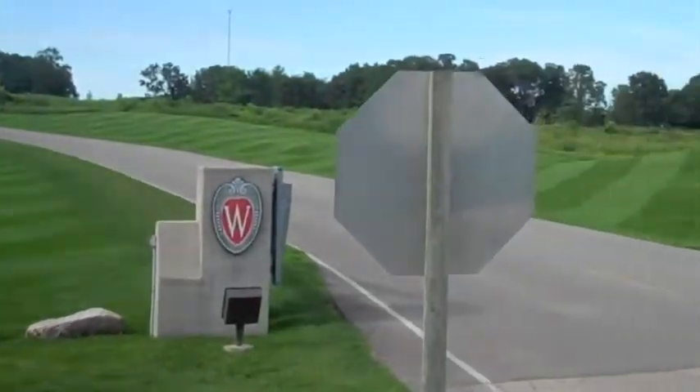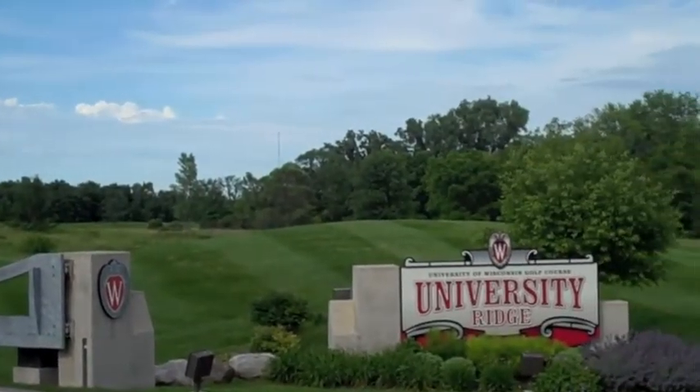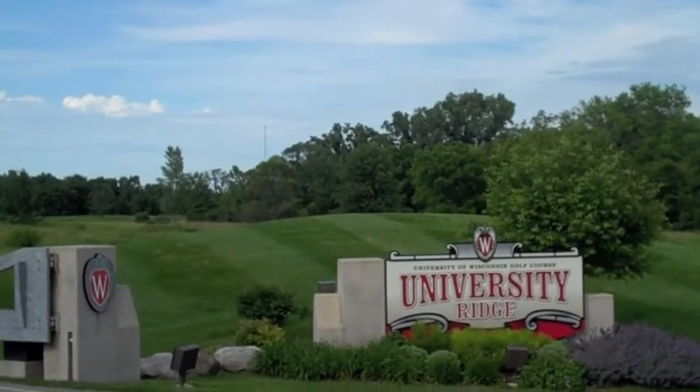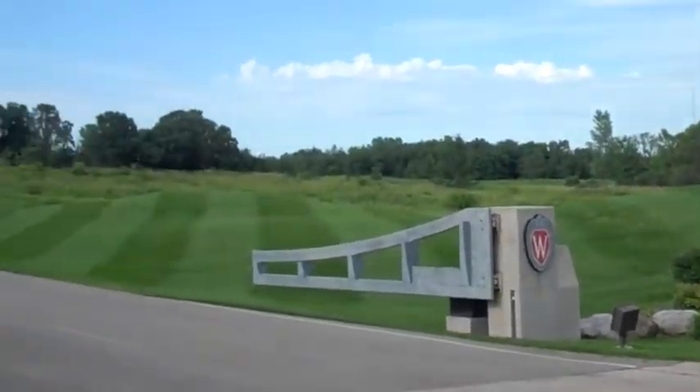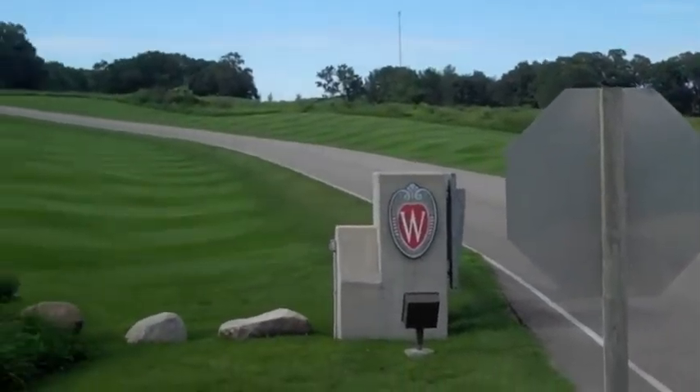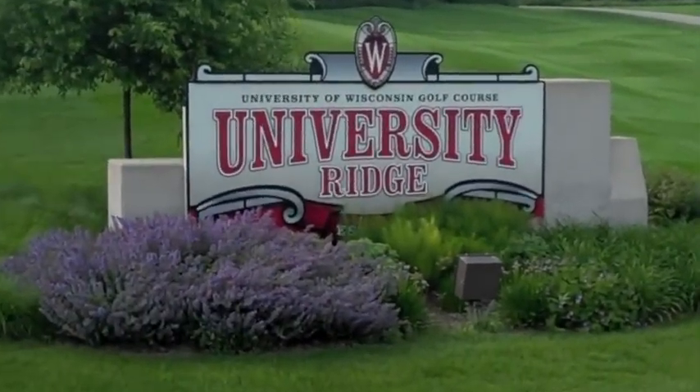You're taking a peek at the entrance here, which as you can see is perfectly manicured, and that's a good example of what you're going to see on the course itself. It's a beautiful course at fair prices, and in the Birdie Book this year they're offering four golfers for the price of three just about any time, as well as a free cart. Definitely stop by and take advantage of it.